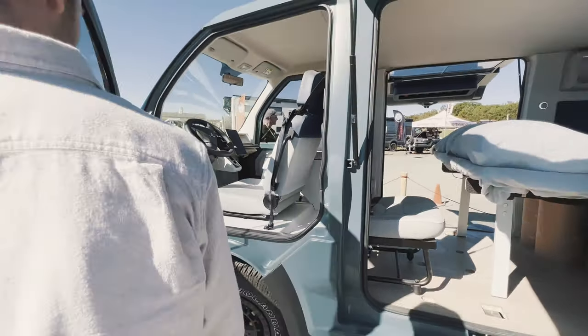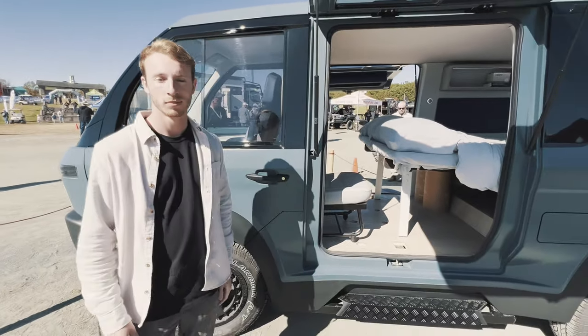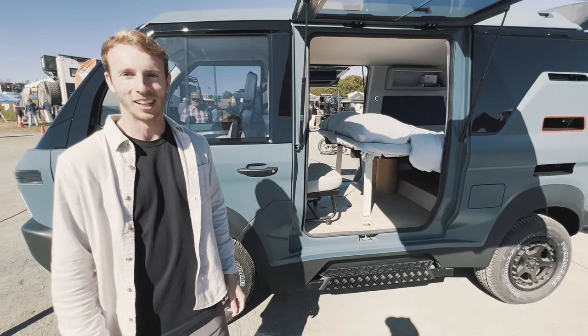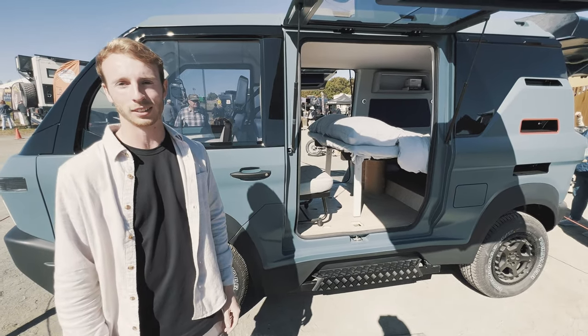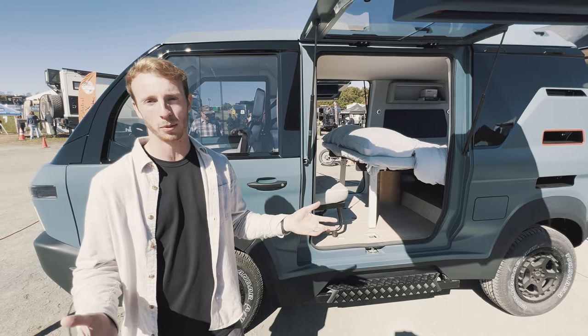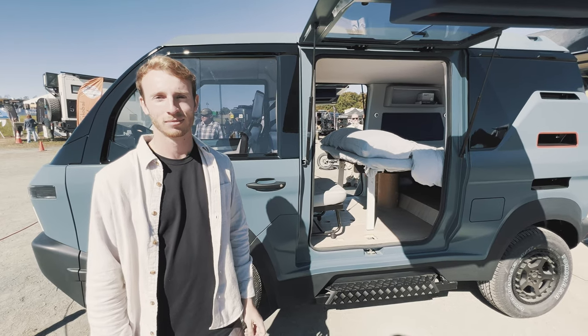You can follow Potential Motors at @potentialmotors on Instagram, or visit their website at potentialmotors.com. They really appreciate your interest. Thank you so much for giving us this tour.